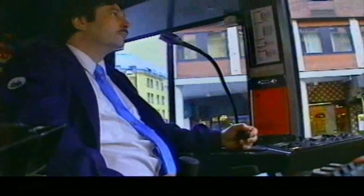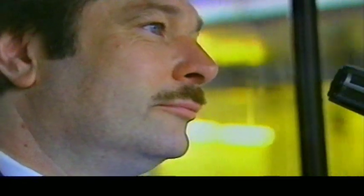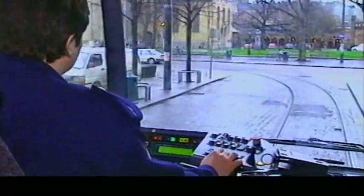For at du som fører skal ha best mulig kontroll på glatt føre og ikke lage hjulslag på vogna di unødvendig, skal du få noen råd så du kan unngå å miste kontrollen når det er glatt. SL95 har kjøreegenskaper som ligner på SL79. Den viktigste forskjellen er at SL95 er tyngre og har kraftigere driftsbremser. Under kjøring må førerne ta hensyn til dette.